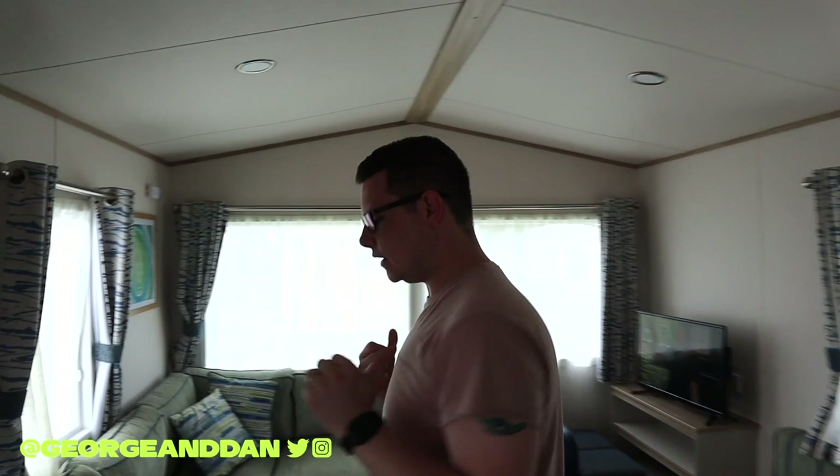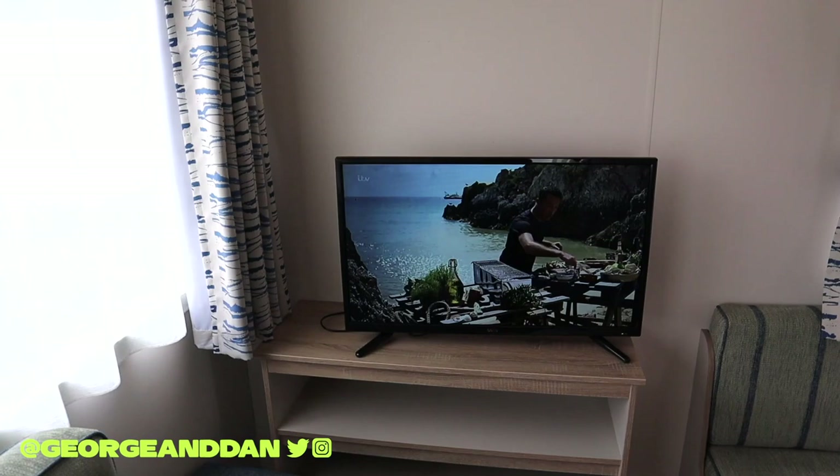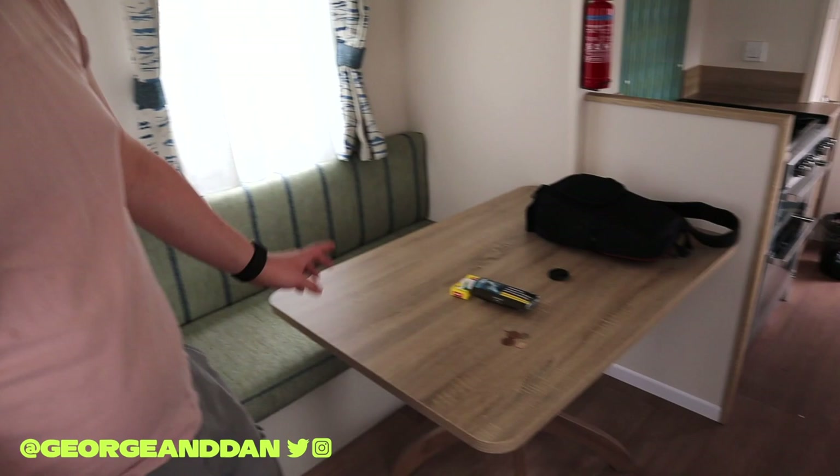The living room is quite big itself too, so you've got a radiator, and these caravans have central heating as well. We don't need it now — it's summer — but you've got central heating. There's a large TV with a remote control that works like a mouse, and you've also got a large dining table.